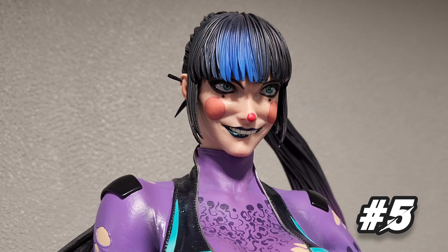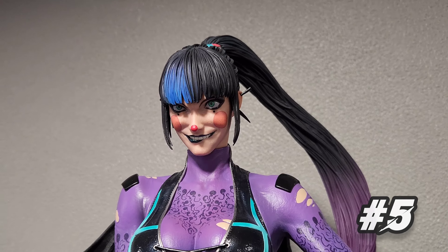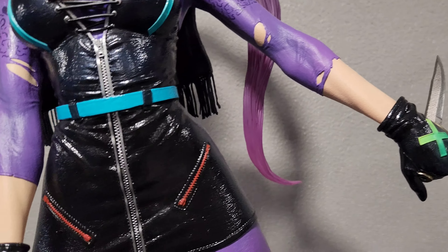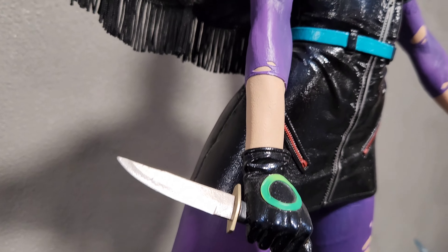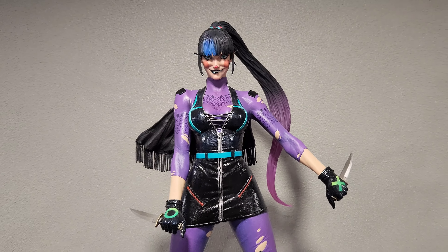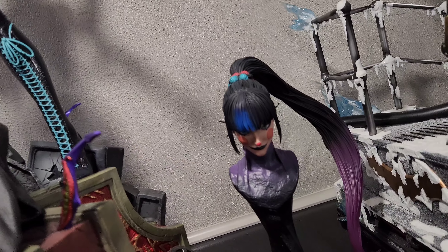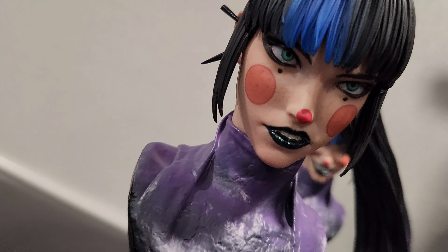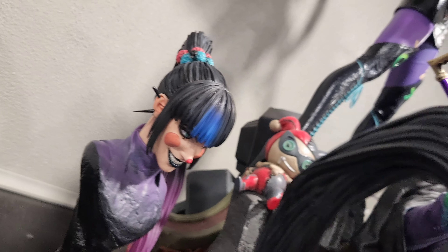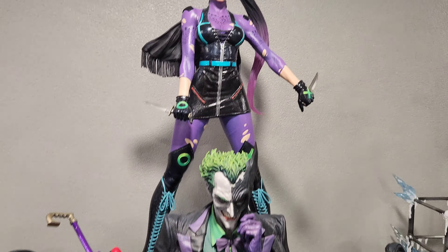Number five is Punchline from Prime One — she is gorgeous and absolutely stunning. I saw her at San Diego and fell in love, and it just solidified how great this piece is. The pop of color, the purple — she's a little stiff, but it's really her portraits where she absolutely shines. All the different head sculpts let her personality come through. It's so beautifully sculpted and I think it's one of Prime One's best.